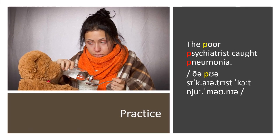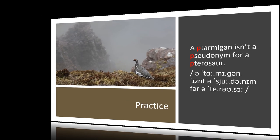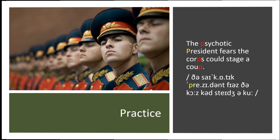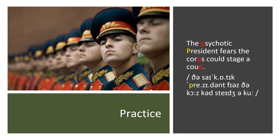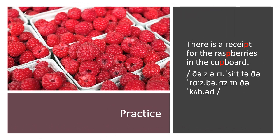Practice. The poor psychiatrist caught pneumonia. A ptarmigan isn't a pseudonym for a pterosaur. The psychotic president fears the corps could stage a coup. There's a receipt for the raspberries in the cupboard.